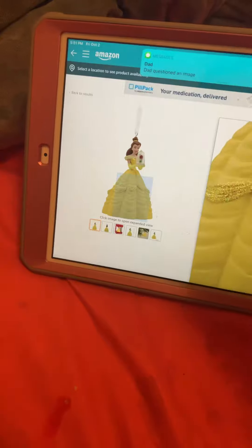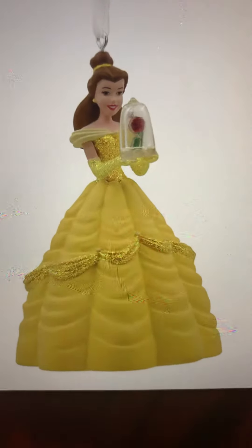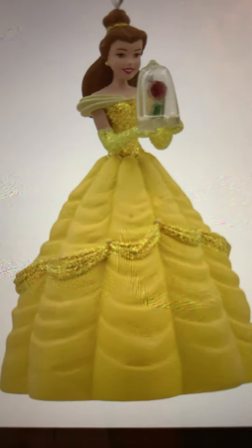This is what it looks like. It's Belle, but instead of a glass slipper, she's holding a rose. That's so cool. Belle is holding the rose and her gloves actually are glittery, which is kind of unfair for Cinderella. Her skirt is more glittery than Cinderella's skirt and her gloves are more glittery than Cinderella's gloves.